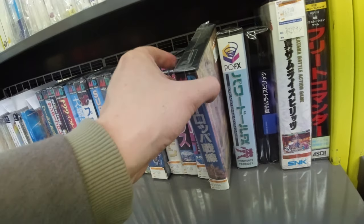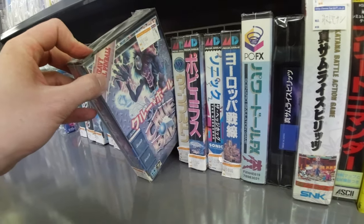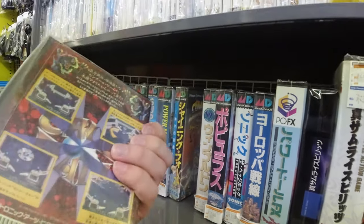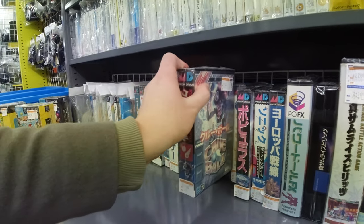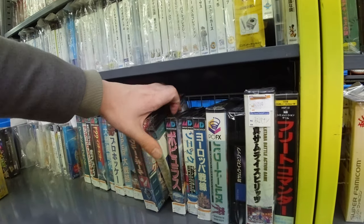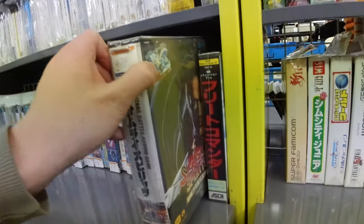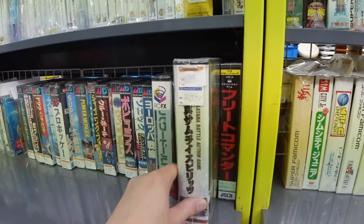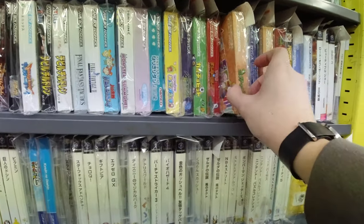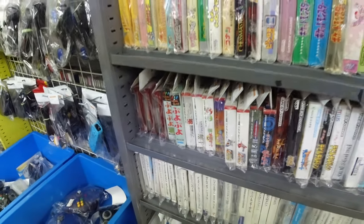Let's check out some Mega Drive games - let's pick a good title if we can find one. What is this? Crew Ball? Not sure what this is actually. Doesn't look too interesting. The games here were sitting really tight. We got Samurai Spirits - the most commonly found Neo Geo AES game, but it's good because it's totally one of the best games for Neo Geo AES.